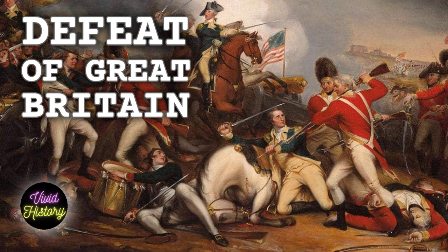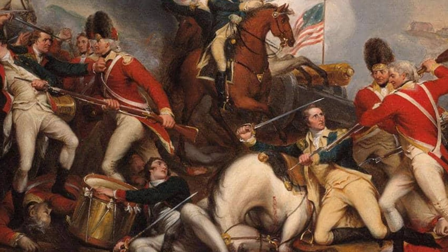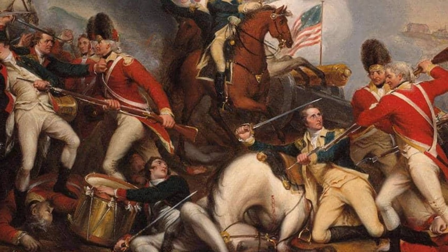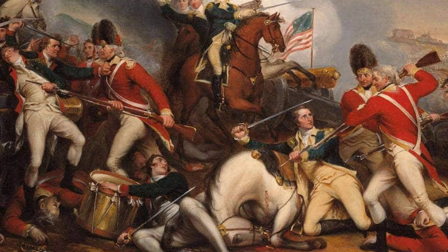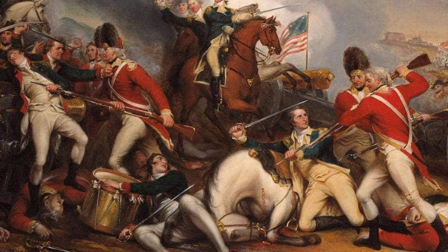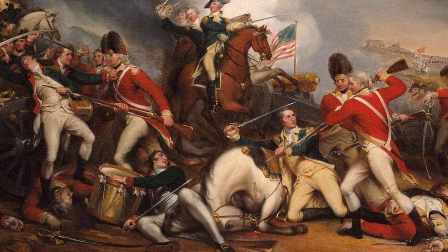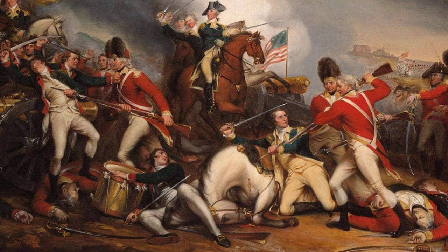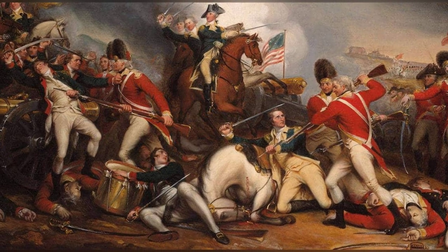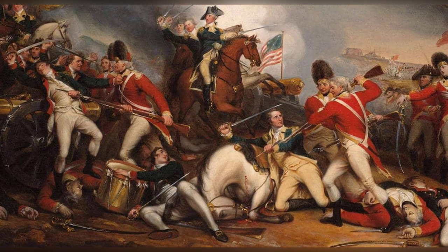Welcome to Vivid History, bringing you vivid and fascinating historical stories through colorized photos. In just a few weeks, it will be the 236th anniversary of a significant event that marked the end of the American Revolutionary War. On October 19th, 1781, Charles Cornwallis, a highly esteemed British general, was forced to surrender at Yorktown. Unable to face the victorious American and French forces himself, Cornwallis sent another general to meet Washington and Rochambeau in defeat. While the surrender at Yorktown is well known, there are 10 lesser known factors that ultimately led to Great Britain's defeat in North America.